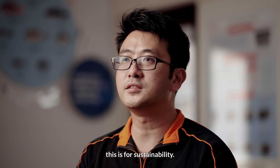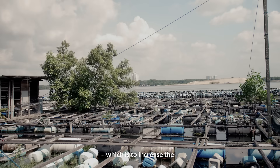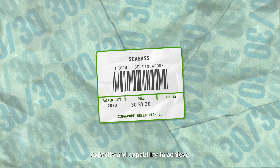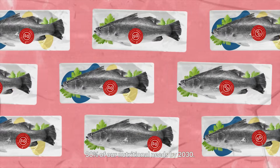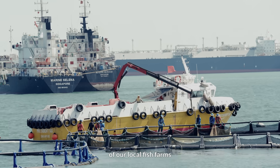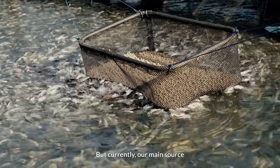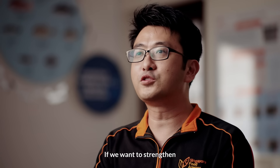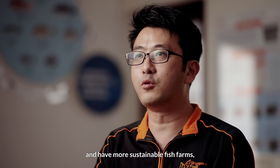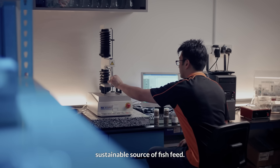The whole reason we are doing this is for sustainability. Singapore has a 30 by 30 goal, which is to increase the capacity and capability to achieve 30% of our nutrition needs by 2030. Increasing the productivity of our local fish farms is one way to achieve this. But currently, our main source of fish feed is from overseas imports. If we want to strengthen our food security and have more sustainable fish farms, then we need to develop our own sustainable source of fish feed.